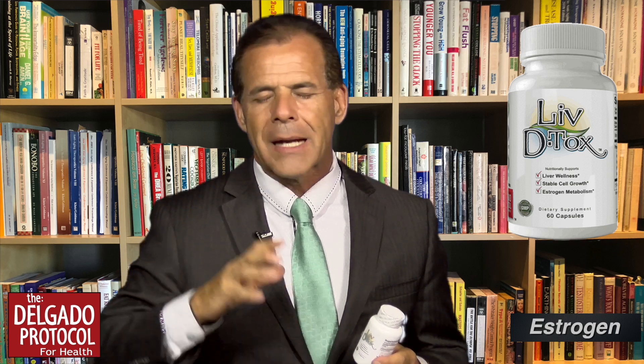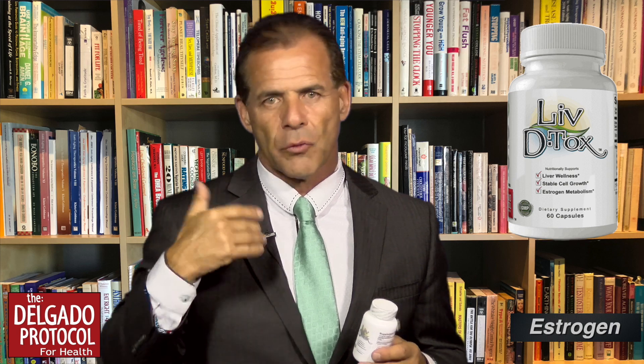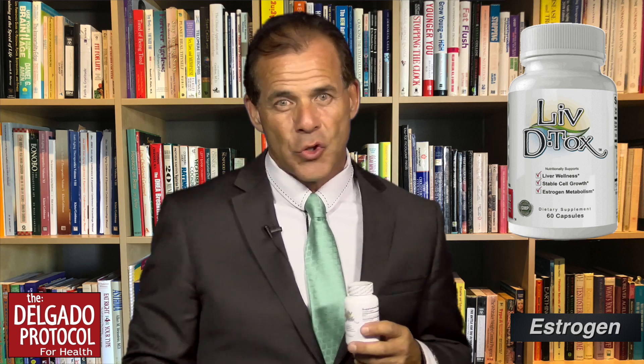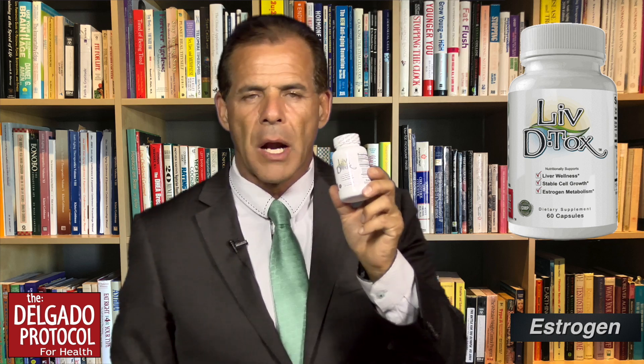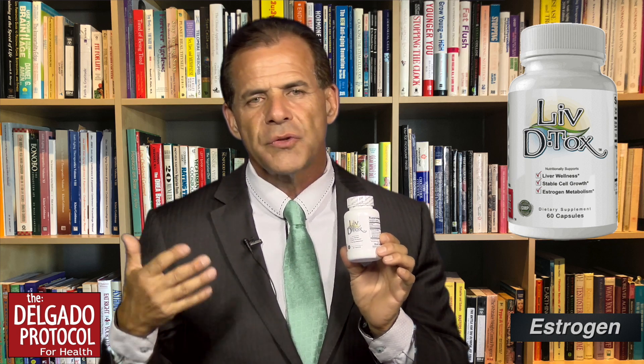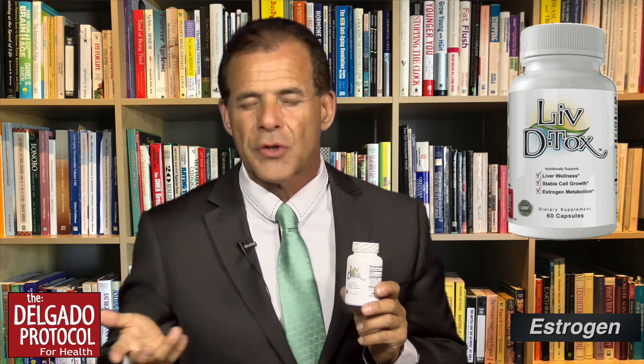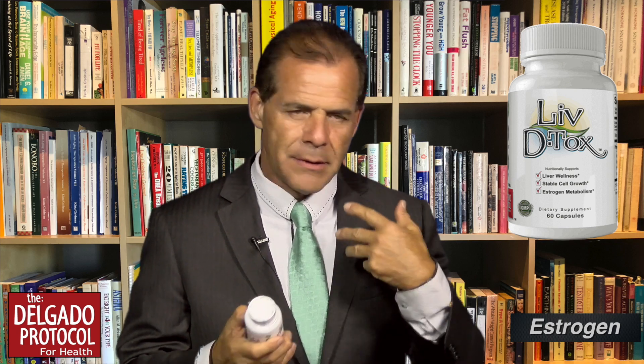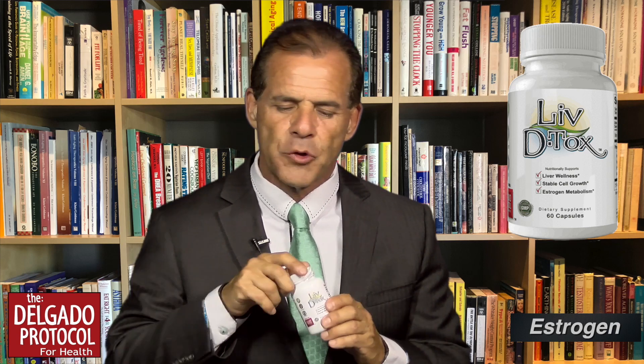I want to mention liver detoxification. If your sex hormone-binding globulin is not in an optimum range due to fatty liver, cirrhosis, cancer, chemotherapy, alcohol consumption, or a diet too high in animal-based proteins — these things all affect the liver. I would encourage you to use a product called Live Detox. It will help to optimize liver function, and it contains turmeric to calm down inflammation in the body and skin, plus multiple other ingredients to improve skin quality.